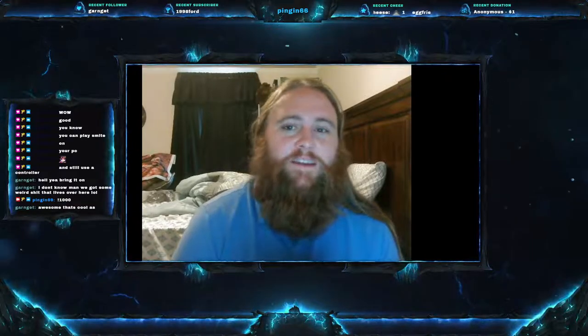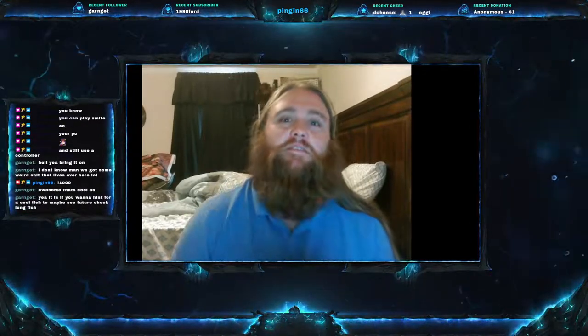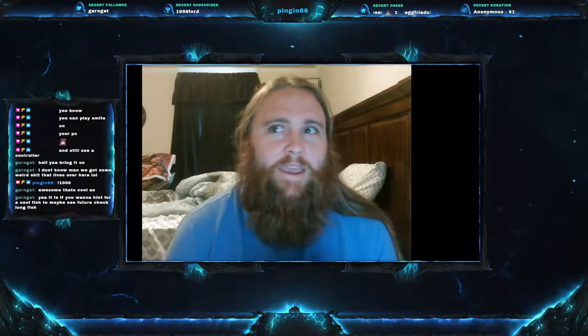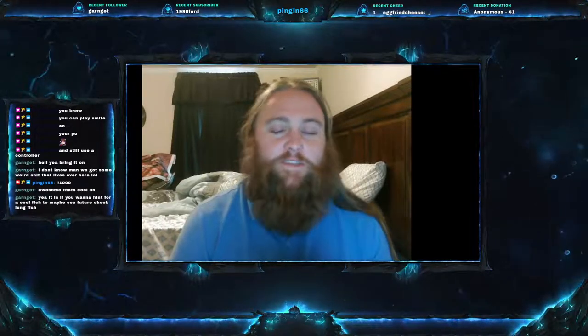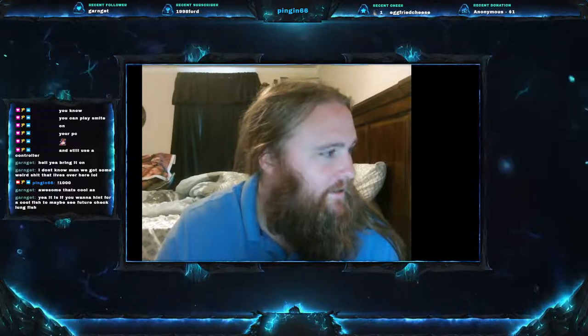Welcome everyone to this week's video. Today we are on Fish Friday number 110, and we have a good one for you. Today's fish is quite possibly one of the most bizarre fish we've done on this series, and that's actually saying quite a lot when you think back to some of the fish we've done. Let's just get into it — today's fish is...